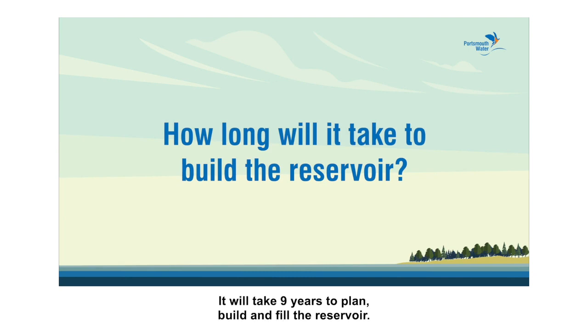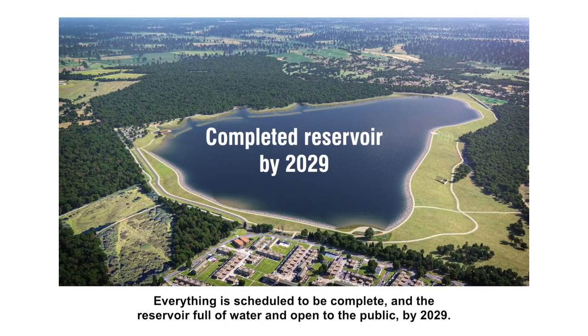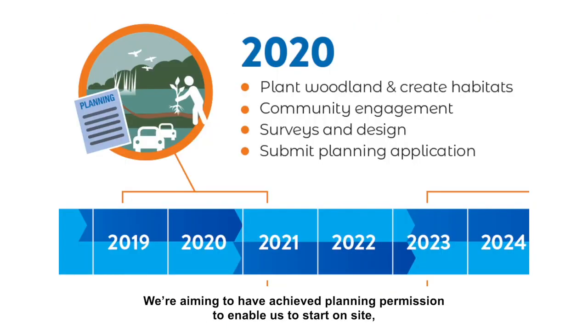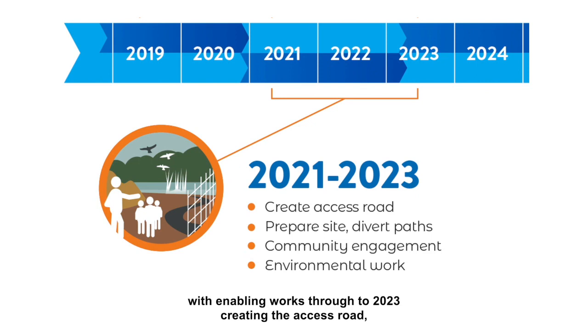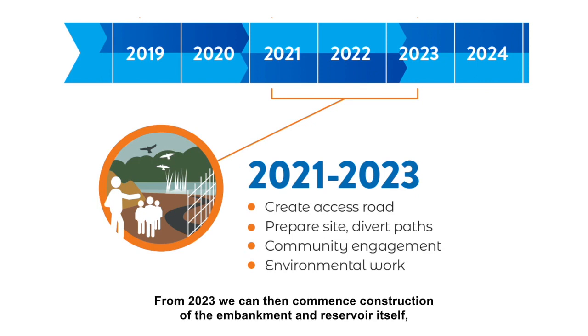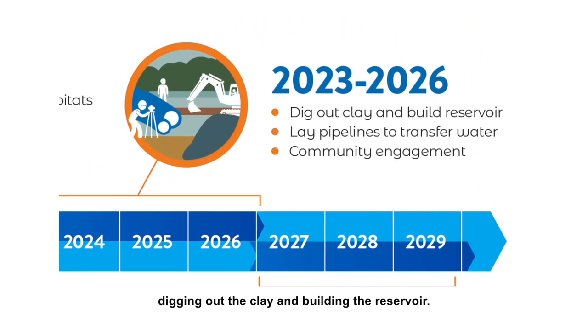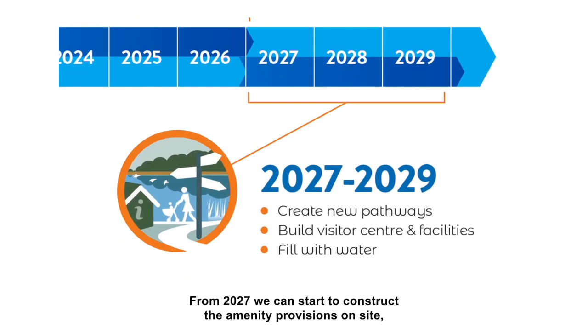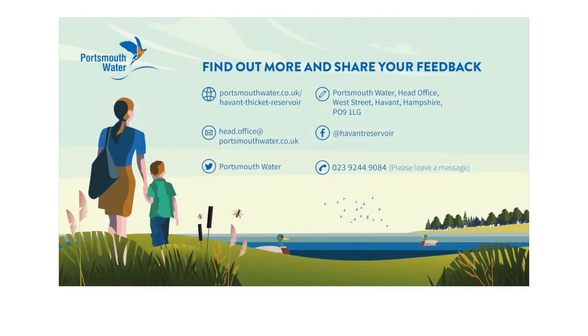It will take nine years to plan, build and fill the reservoir. Everything is scheduled to be complete, and the reservoir full of water and open to the public by 2029. We're aiming to have achieved planning permission to enable us to start on-site with enabling works through to 2023, creating the access road, preparing the site and diverting footpaths. From 2023, we can then commence construction of the embankment and reservoir itself, digging out the clay and building the reservoir. We'll also be laying the pipeline to transfer water from the pumping station at Bedhampton up to the reservoir itself. From 2027, we can start to construct the amenity provisions on-site, including new pathways, visitor centre and facilities. All works should be finished by 2029.